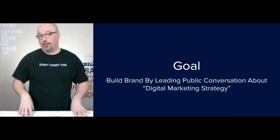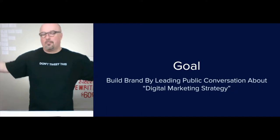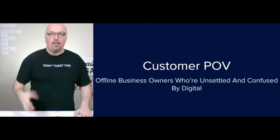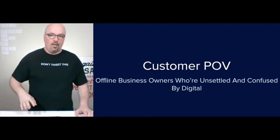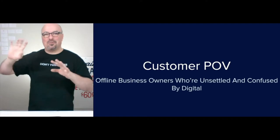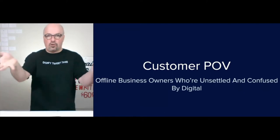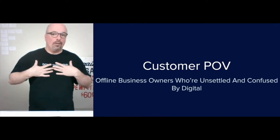Yes, I'm looking long-term. I don't care about trying to sell all of them tomorrow. 12 years in, this is where we're at with my products and their evolution. The customer POV is offline business owners who are unsettled and confused by digital. You may also be online but unhappy with your results and feeling out of control. Those are the two primary perspectives I'm accommodating with these products.